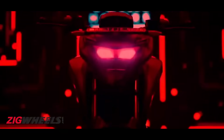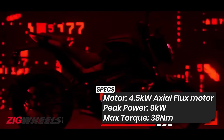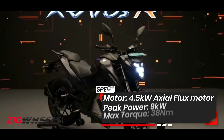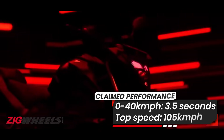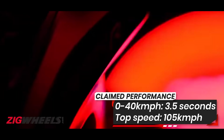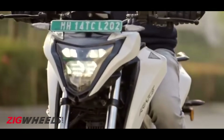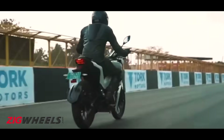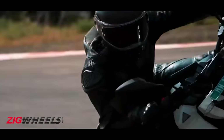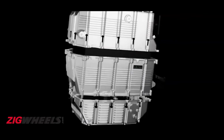Torq also has a sportier R variant of the Kratos which has more performance on tap but doesn't compromise on range. On the R, the motor has a continuous power rating of 4.5kW with a peak rating of 9kW, and the torque is also pumped up to 38Nm. The R also has a track riding mode that dials up the power to the max, making it quicker and faster than the standard version. While on paper it might seem like the two bikes are running with the same battery packs, that isn't quite the case — to achieve the same range figures, Torq has used more advanced cells with a higher discharge rate, which also unlocks fast charging capabilities.